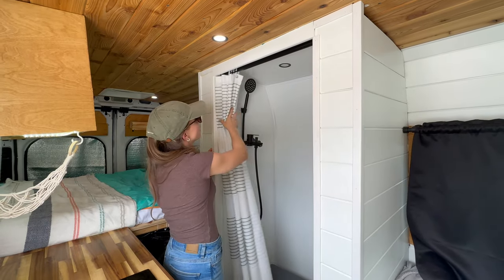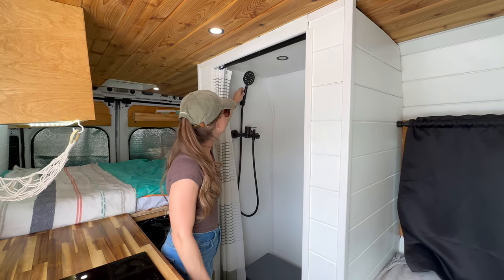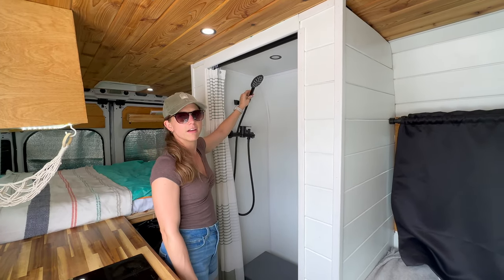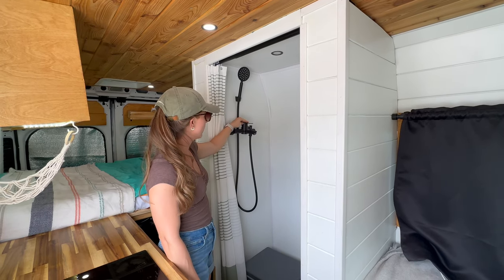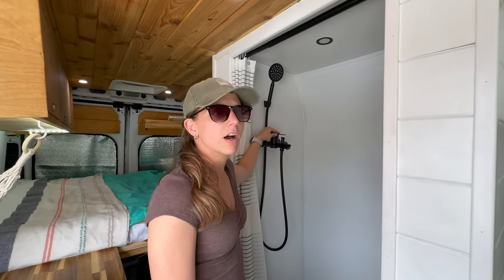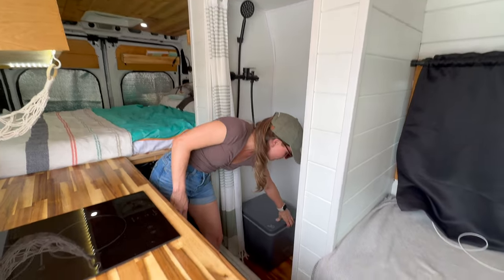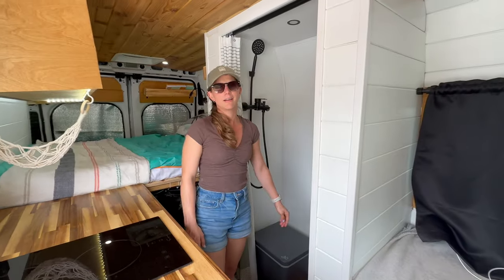Now for our shower curtain that draws back — weighted on the bottom so it doesn't move. It has a nice handle and you can move freely with the shower rod. You can control the temperature here, hot and cold. We do have a water pump and a heater. We also have our toilet — pretty standard, but comfortable anytime, anyplace.